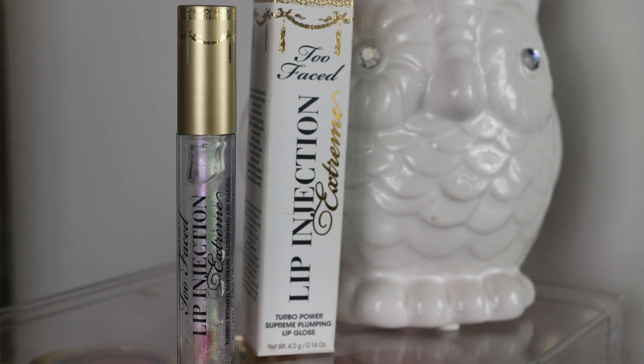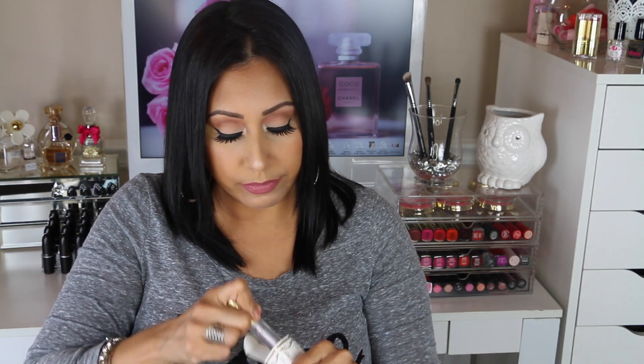I also picked up the Too Faced Lip Injection Extreme. If you want plump lips, get yourself some of this. I put it on and my lips were tingling and burning a little bit, and then I checked in the bathroom and my lips were so plump! It's definitely worth the price — I believe it was around $20 something. I'll link it below. It's a turbo power supreme plumping lip gloss and it works really well.